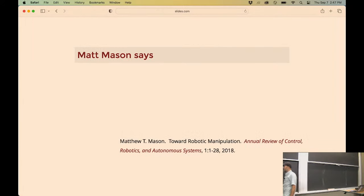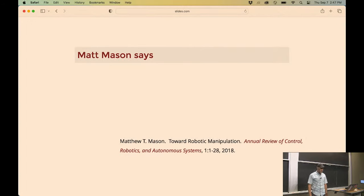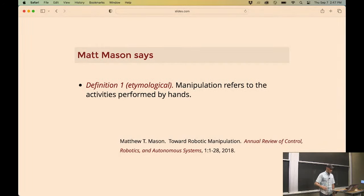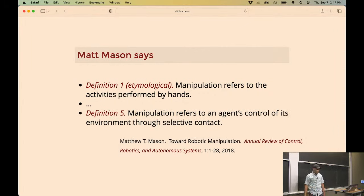What is manipulation? One important figure in manipulation research is Matt Mason from Carnegie Mellon. He has a beautiful review of robotic manipulation - a great thing to read if you're interested. He was very thoughtful about all the different ways you might define manipulation. His first definition was that manipulation means activities performed by the hands - tool use, picking up objects. But maybe the most operative definition for this class is that manipulation refers to the agent's control of the environment through selective contact.